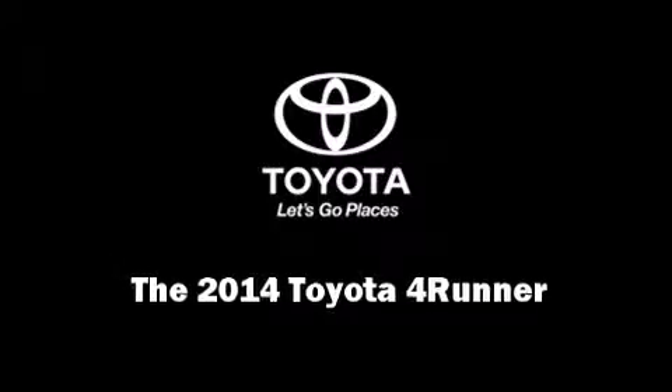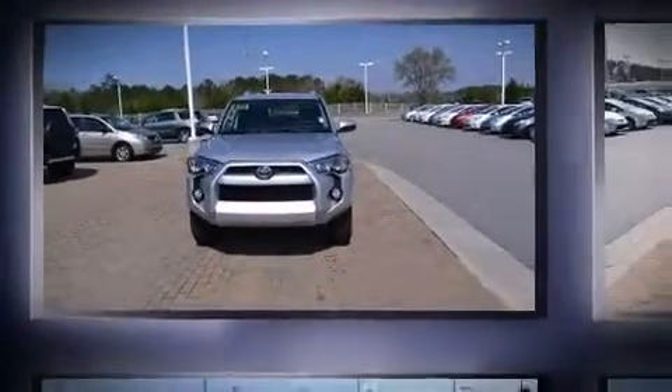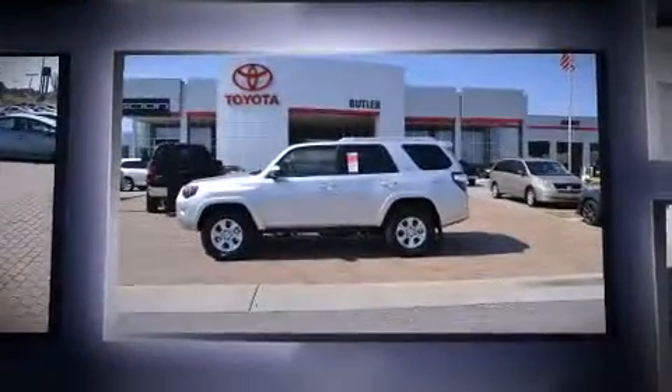Introducing the 2014 Toyota 4Runner. It features an automatic transmission, rear-wheel drive, and a four-liter six-cylinder engine.